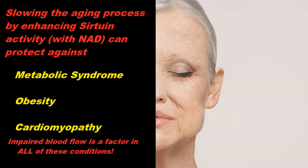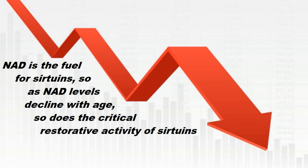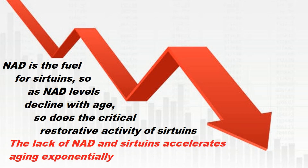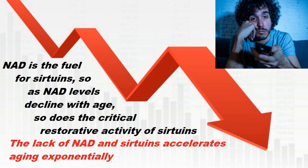As we grow older, like everything else, natural NAD levels and consequently sirtuin activity steadily decreases. Obesity, excessive stress, and an overtly sedentary lifestyle accelerate this process even more.